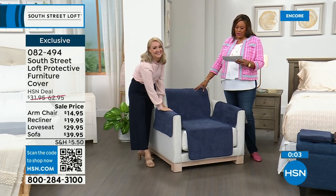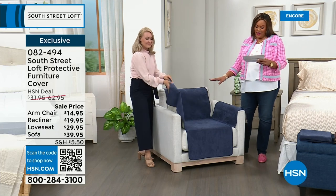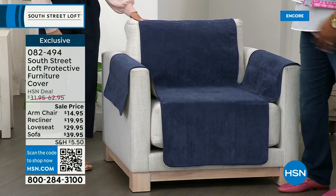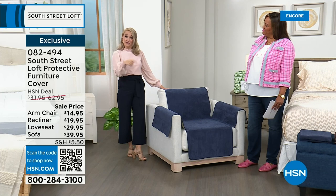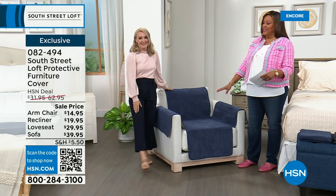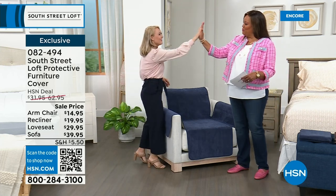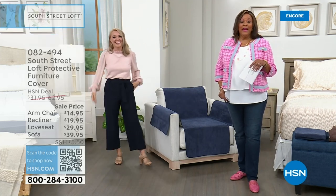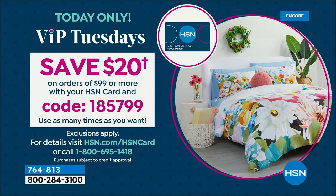If you've purchased one of our recliners from a previous Today's Special, the recliner one is going to work perfect for that. This is genius — waterproof. This is VIP Tuesdays, everybody — you save $20 on orders of $99 or more with your HSN card. The code number is 185799. If you need to pick up the chair cover, recliner cover, love seat, and couch, that's perfect. I hope you get the mattress topper. Everything we have is absolutely fabulous today — the weighted blankets, whatever you'd like. Get to $99 and save.